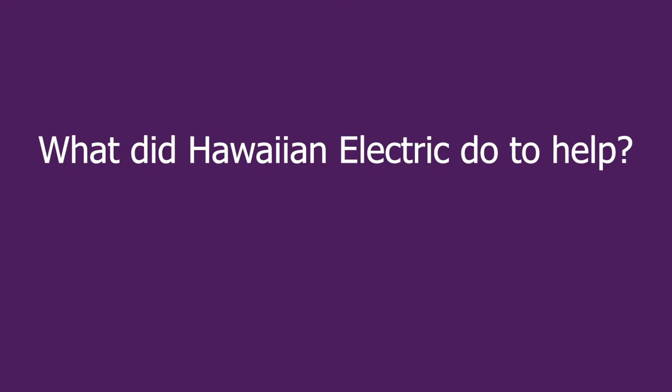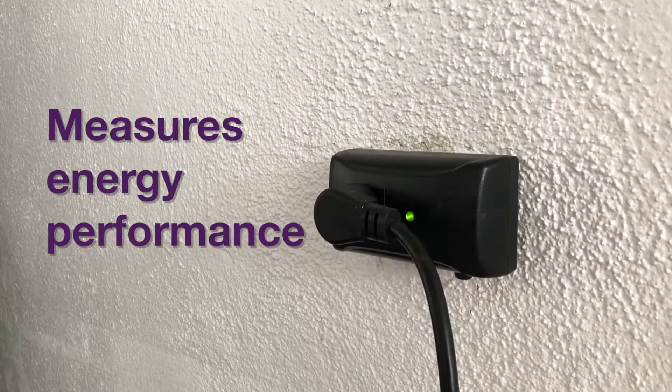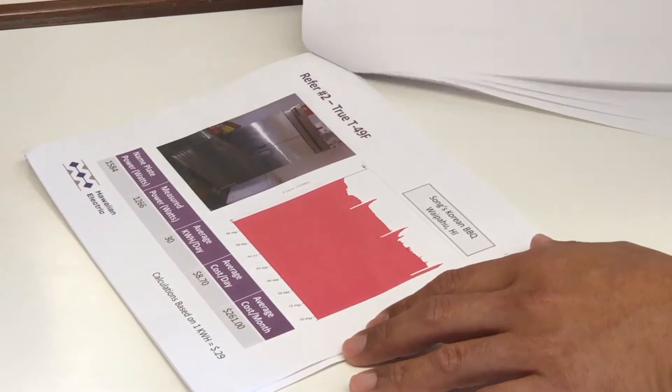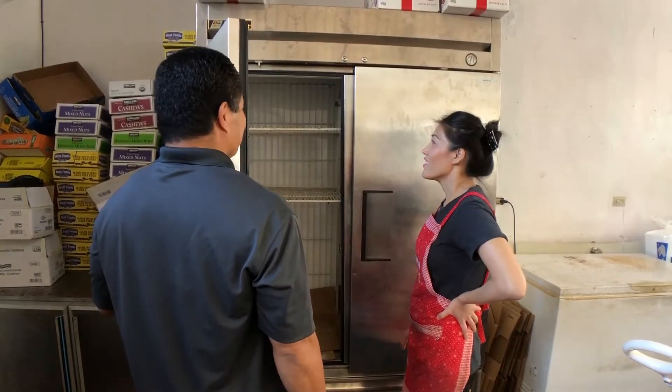We contacted Hawaiian Electric when our electric bill went up $500. They hooked up what they call IBIS IntelliSockets. It monitors energy and power usage of individual appliances. After doing tests, we found out that one of our freezers that we had just bought was the main problem.